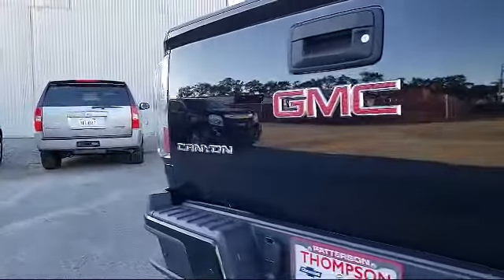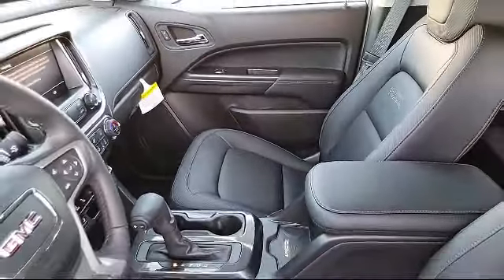So get started by clicking the create your deal button or come see us at 701 South 2nd Street in Patterson.